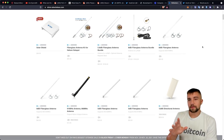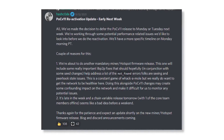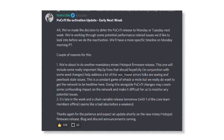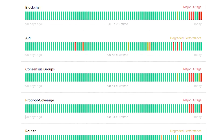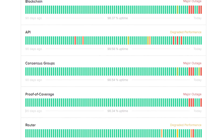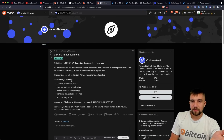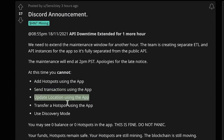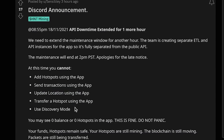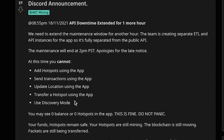POC V11 has been rolled back because the Helium network recently came to a halt. The Helium network has been doing terribly lately. When I got into this, the network was small but the app was great — everything was fluid. Now the app's going down, people can't add hotspots, can't send transactions, can't update location, can't transfer a hotspot, can't use discovery mode, and may see zero balance with zero hotspots. The API's down and the blockchain literally halted.